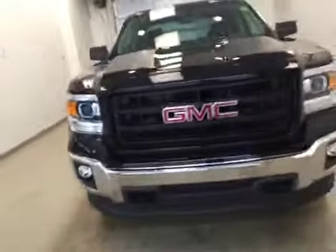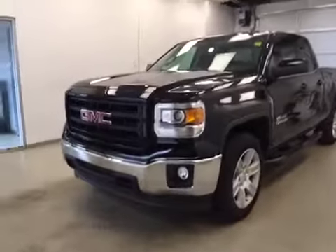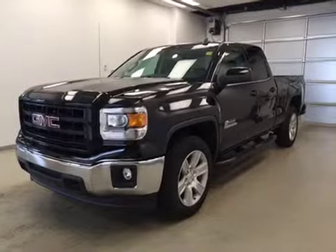Once again, this is stock number 159390, a 2015 GMC Sierra 1500 Kodiak, double cab, four-wheel drive, exterior color is onyx black.